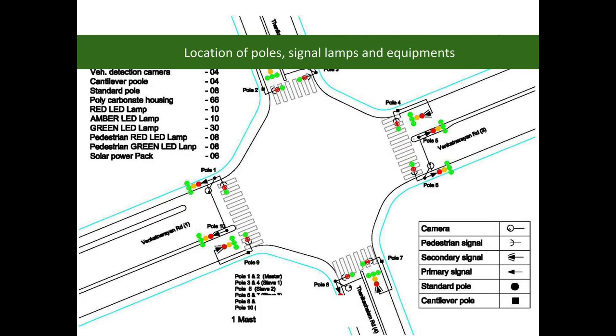On the basis of traffic and other requirements, the traffic control system was designed.